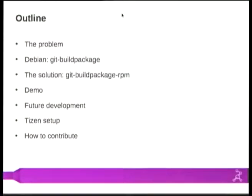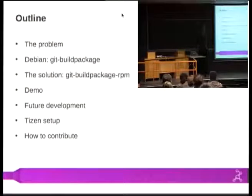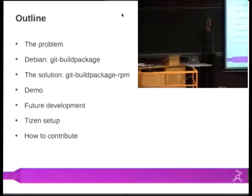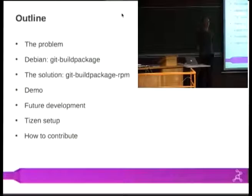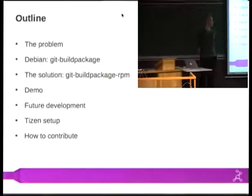The outline of my talk: first I'm going to present the problem that I found, then shortly talk about the Debian and the Git Build Package tool there, then present our solution — the Git Build Package RPM toolset — do a deeper dive, demo the tools, talk shortly about future development, and if I have time, shortly talk about the build setup we have in Tizen.